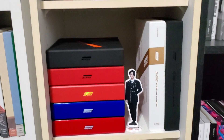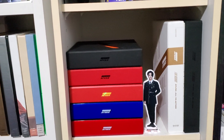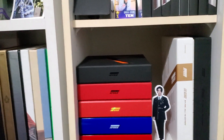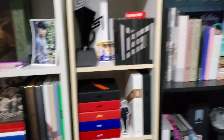So yeah, Super M. And then there's my AT section — I'm missing two albums: the other version of Wave and the other version of All to Action. So I'm almost done. There's a standee there, and this is just an empty shelf for when I decide to get more albums.